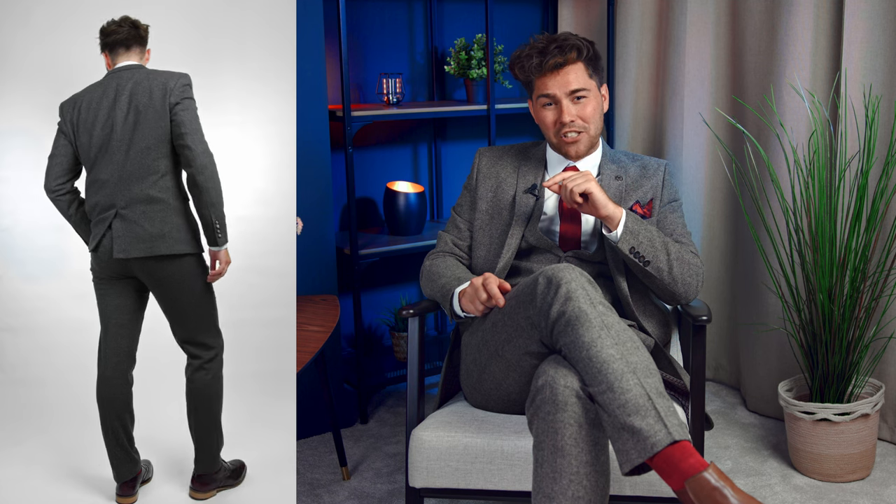Similar to a black suit, the darker hues of a charcoal grey suit offer a certain level of sophisticated elegance, and pair best with deeper colours because of this. Black shoes are a safe and elegant option that harmonises well with the formal nature of the suit. But if you want to inject a touch of sophistication, dark burgundy or oxblood shoes are a great choice, as these rich dark red hues can add a subtle depth to the look.